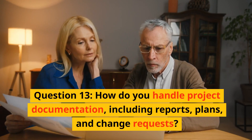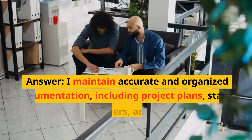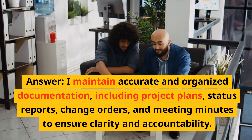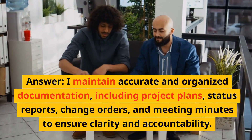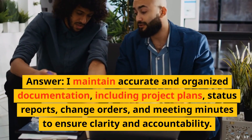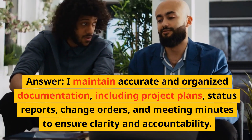Question 13: How do you handle project documentation, including reports, plans, and change requests? Answer: I maintain accurate and organized documentation, including project plans, status reports, change orders, and meeting minutes, to ensure clarity and accountability.